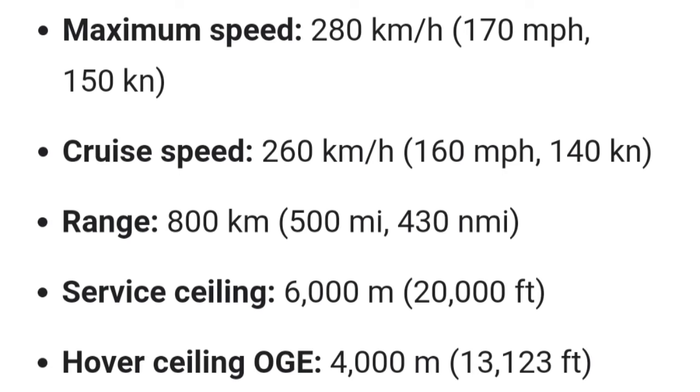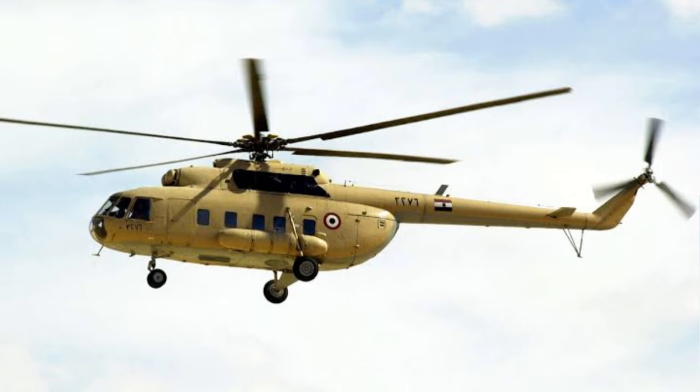The standard port-side door and ramp at the rear allow for the quick ingress and egress of troops and cargo. The helicopter can be fitted with an extended starboard sliding door, rappelling and parachute equipment, a searchlight, a FLIR system, and an emergency flotation system.